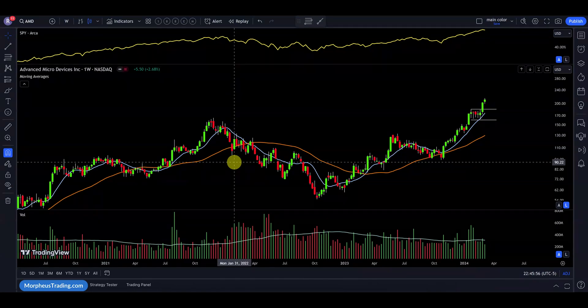Have you ever wondered how to identify and trade the explosive bull flag chart pattern with precision and confidence? What if you could unlock the secrets to mastering this powerful setup, allowing you to ride the momentum of trending stocks like AMD, Meta, Elf, Uber, and Toll for incredible gains? In this video, we'll dive deep into the world of bull flag mastery, revealing the key strategies and techniques that can help you unleash explosive profits in your swing trading journey.